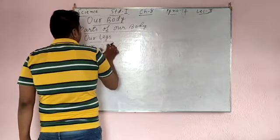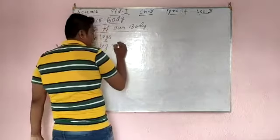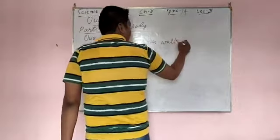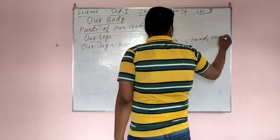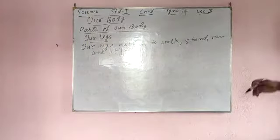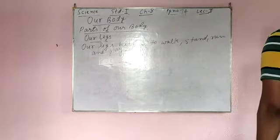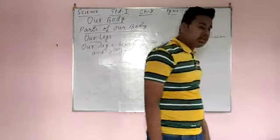Our legs help us to walk — W-A-L-K — stand — S-T-A-N-D — run — R-U-N — and play.